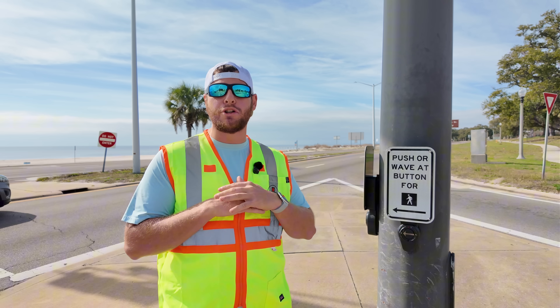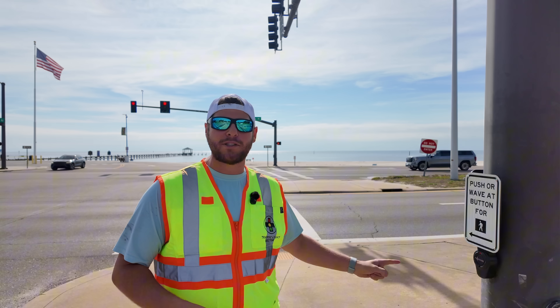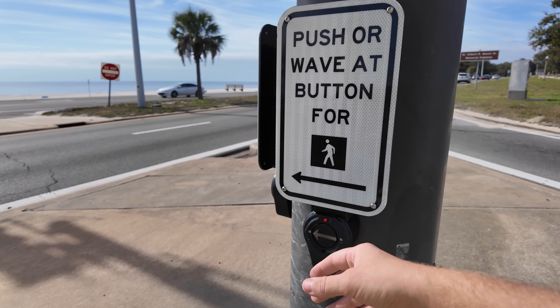It has come to my attention that most people believe these pedestrian push button devices do absolutely nothing. In this video, I'm going to show you exactly what happens when you press one of these pedestrian push button devices, because they're actually playing a crucial role in keeping you safe.